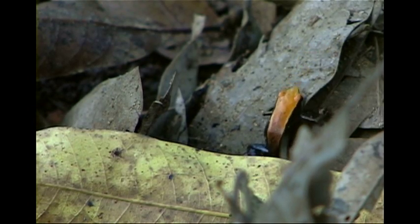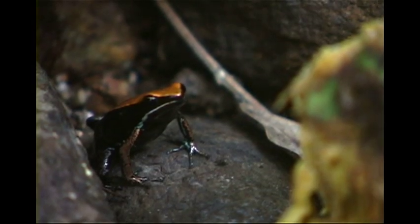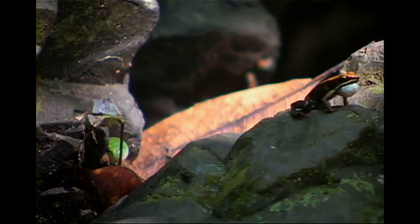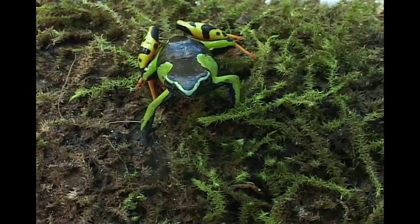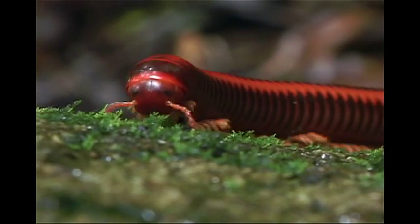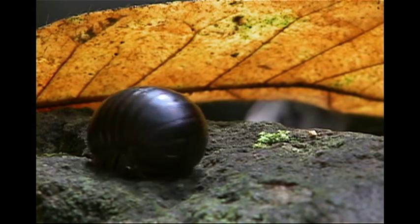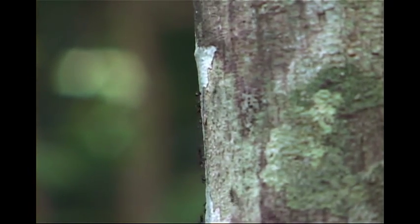Poison frogs aren't born poisonous, but rather they're proof of the old saying: you are what you eat. Their toxins come from something in their diet, which is largely ants, millipedes and mites. But which of those insects is it exactly? And will a collapse of insect diversity threaten the frog's ability to survive?